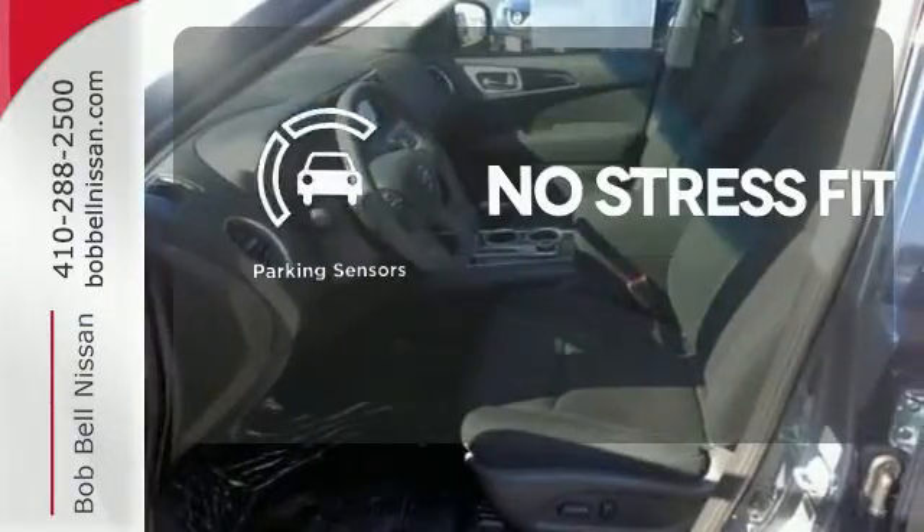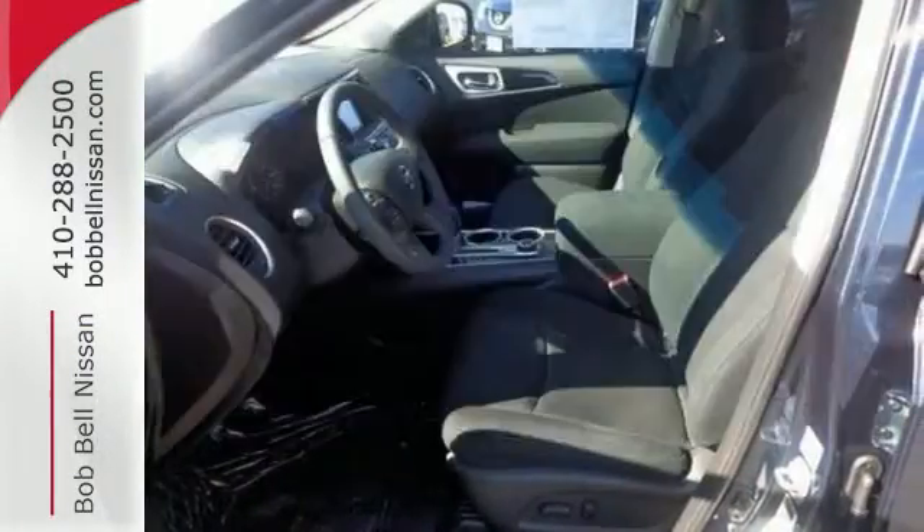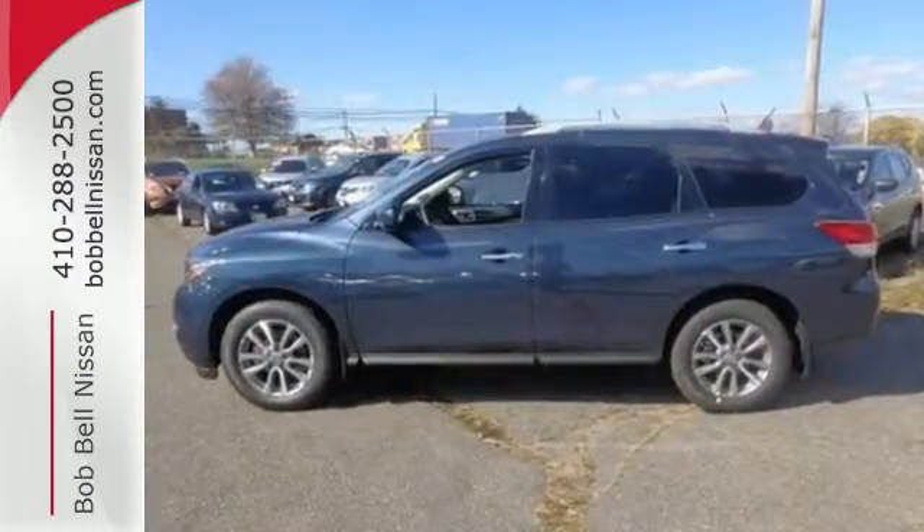Say goodbye to dinged bumpers with the parking sensors. Find your calling — this Pathfinder will take you there.